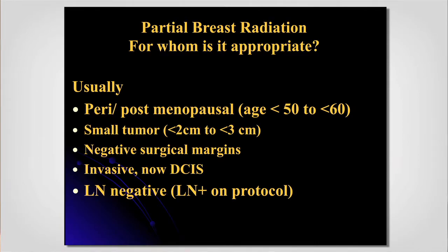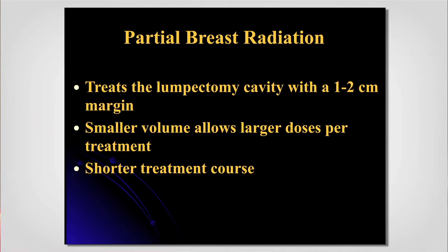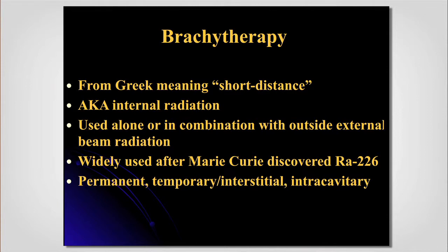What we're trying to do is treat less than the whole breast: just what was taken out plus about four-fifths of an inch around it. The smaller volume allows a much higher dose — twice a day — with a shorter treatment time. We try this with external beam radiation, but we often end up treating more than a third of the breast, which we don't like with big doses. So we're often relying on brachytherapy — which comes from the Greek 'brachy' meaning short distance — putting radiation right where you want the dose instead of having it come from the outside.